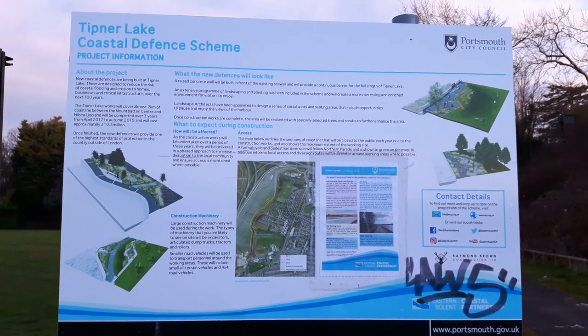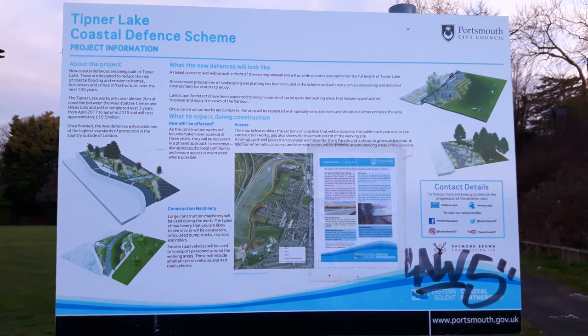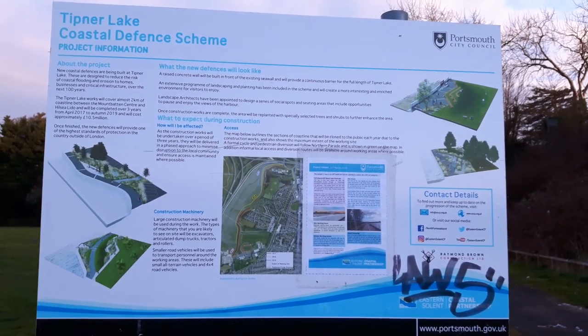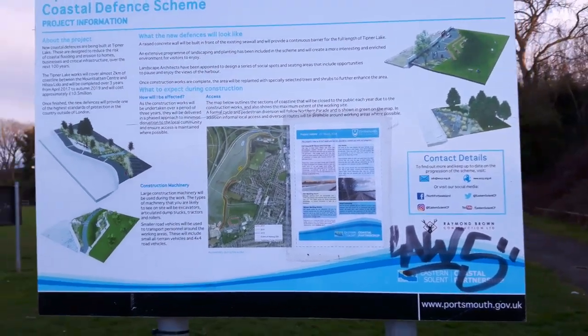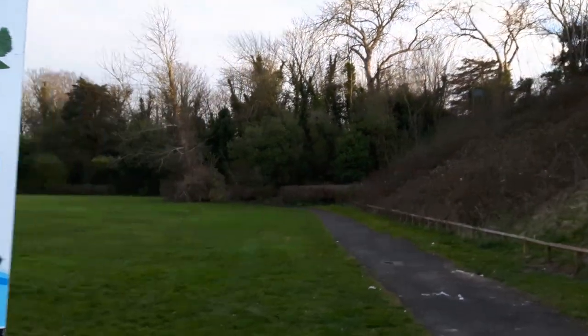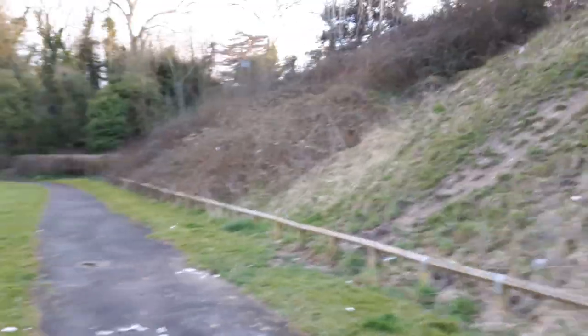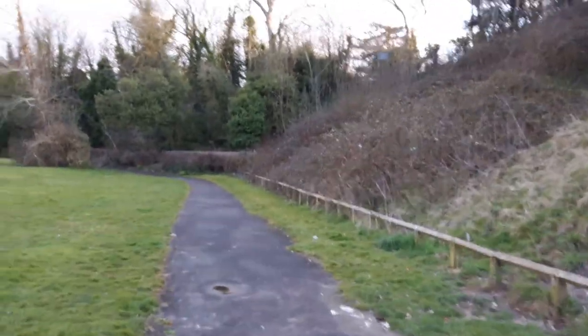All around this area they're doing like a coastal flood defence scheme, raising up sea walls and that to prevent coastal flooding. Most of Portsmouth is quite low-lying — it's only like a few feet above sea level. With rising sea levels and global warming and all that, there's a chance parts could be flooded, so they're putting a lot more flood defences around the area.